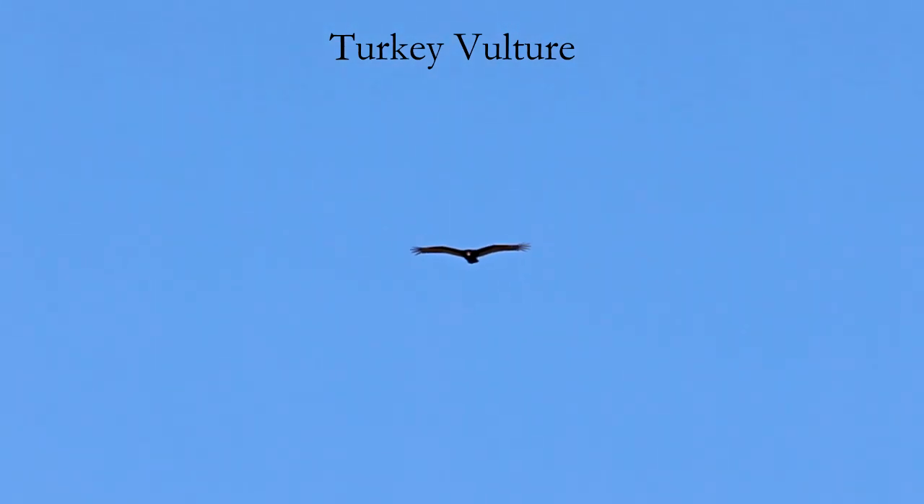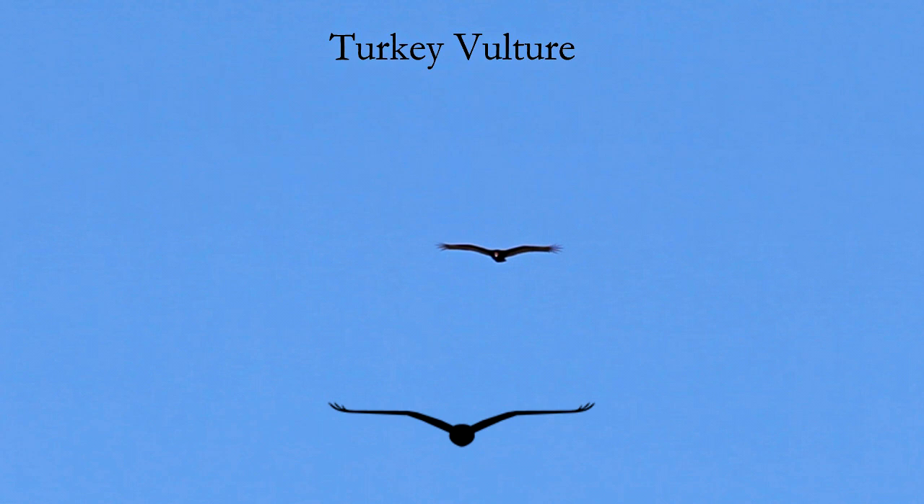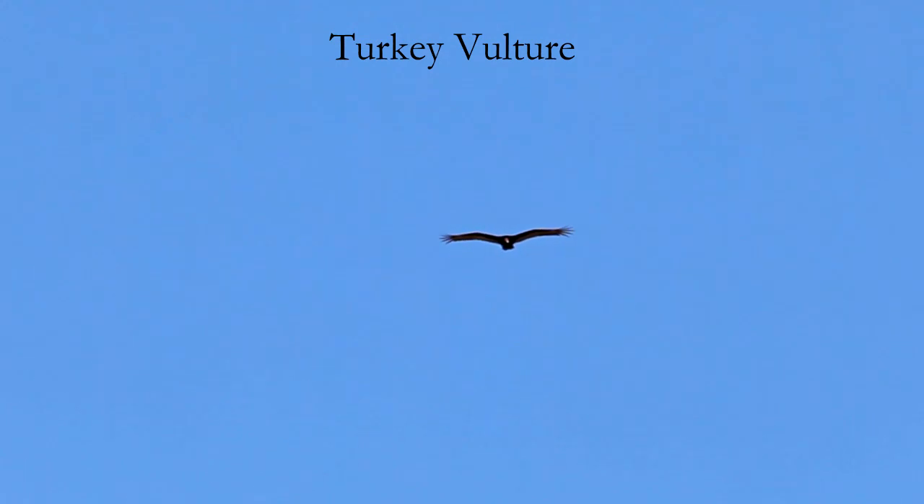When gliding, turkey vultures hold their wings in a modified dihedral. The wings go up from the body, but then go flat from the wrists to the tips. They rarely flap their wings, but when they do, they have a deep and steady wing beat that looks tested and perfected.